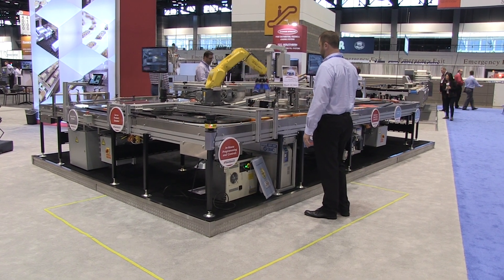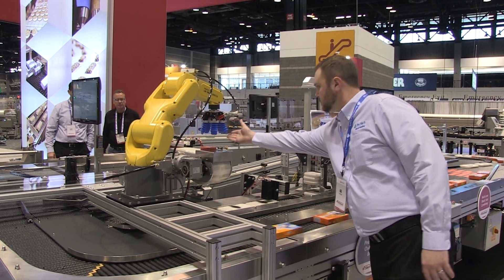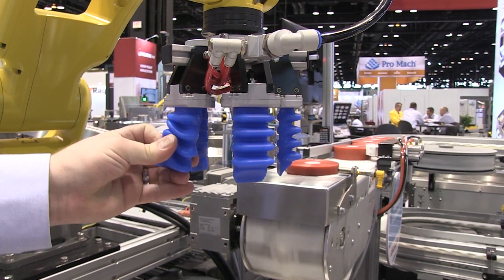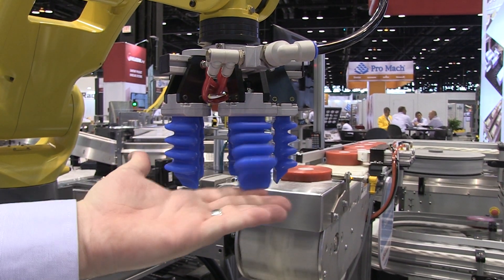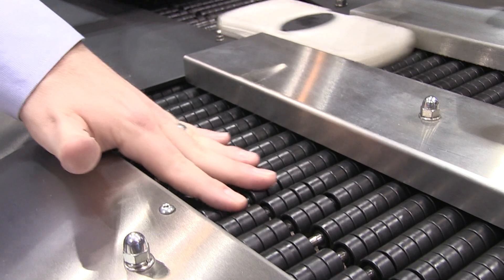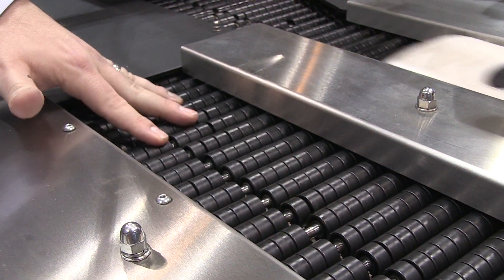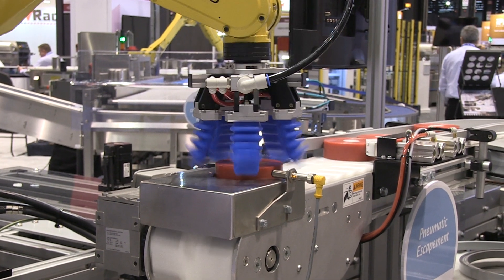Shuttleworth equipped the FANUC LR-Mate robot in this system with a unique end-of-arm tool developed by Soft Robotics. This soft robotics end-of-arm tooling is able to pick a variety of products in nearly any shape or size firmly and gently without damaging the product, making it an ideal solution for picking packaged products such as primary and secondary food handling.